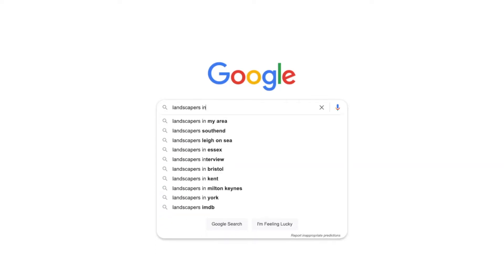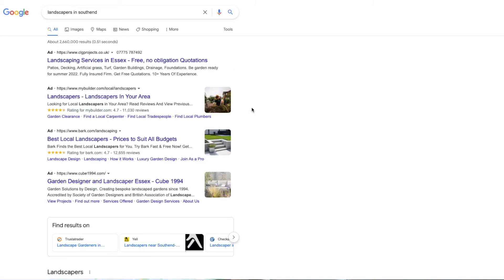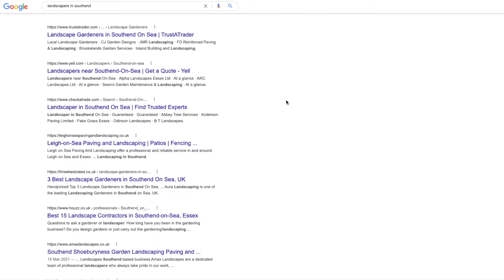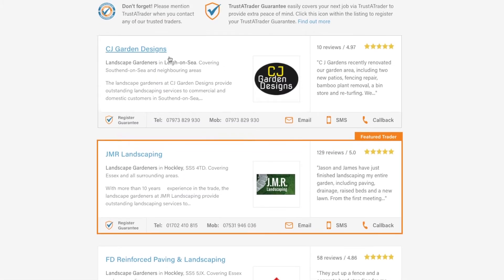For example, 'landscapers in Southend.' If Checkatrade or Trustatrader are at the top, click through to the page, give them a call and see how you can get to the top of the page. This is a great way to get local leads to your business.